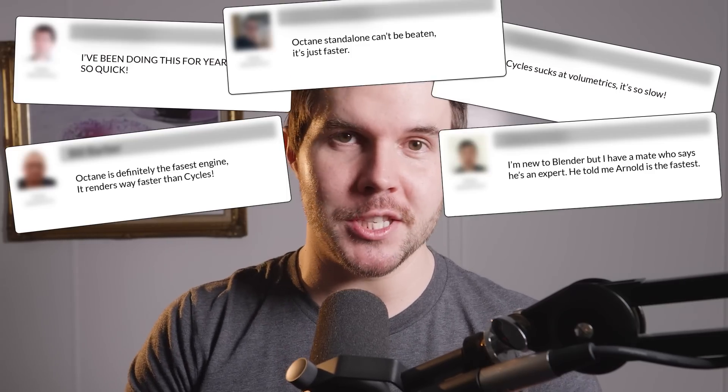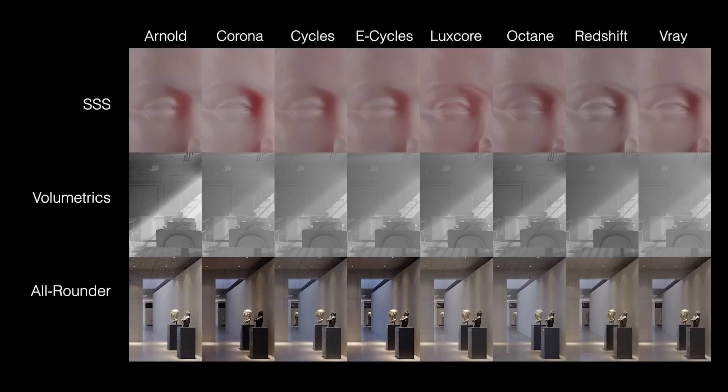In my 14 years as a 3D artist, I've witnessed countless forum debates over which rendering engine is the fastest, and not one credible study that actually compares them. So for my own curiosity more than anything, I decided to make this video — the top path tracers head-to-head — to see which one's the fastest.